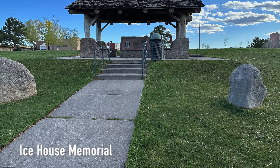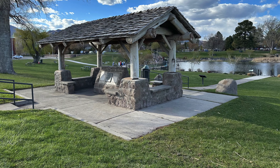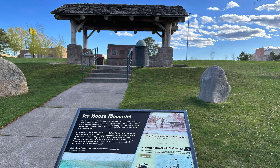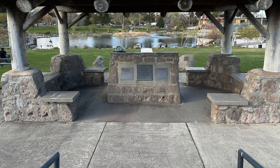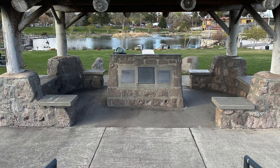The Ice House Memorial sits on the site of the old Ranch School Ice House, where the students once stored blocks of ice cut from Ashley Pond during the freezing winters. During Project Y, scientists used the Ice House to assemble the nuclear core of Gadget, the prototype atomic bomb that was later transported to the Trinity site. Today, you can check out the Ice House Memorial that contains original stone from the Ranch School Ice House.